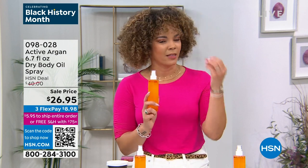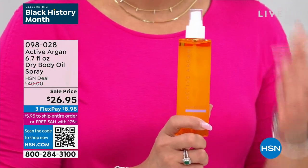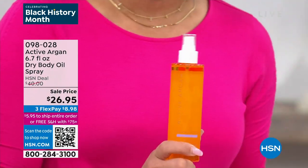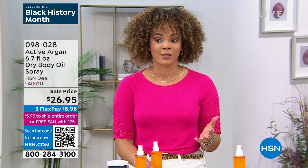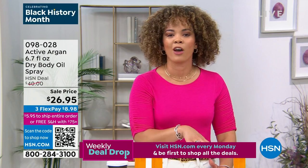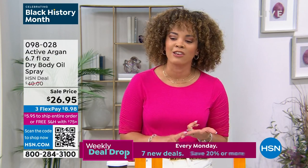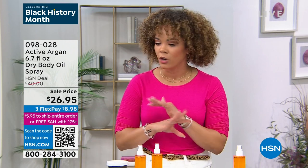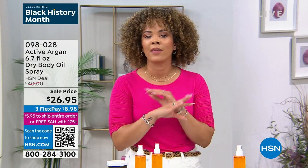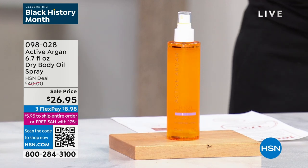Single shipment: we ship it to you one time at the sale price of $26.95 — give it a try. But I don't want you to get it, love it, come back a month later, and find it's $40. The HSN deal price is still phenomenal at $40 for 6.7 ounces, but when you can snag it at $26.95, secure it on auto-ship. We'll send it every 60 days at the sale price — you won't run out of a product you love and we don't raise the price. If you don't love it after 30 days, send it back for a full refund. Item number 098-028.